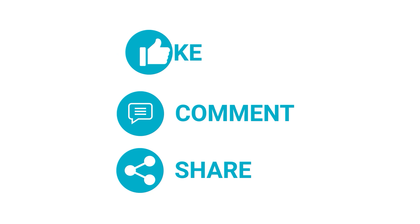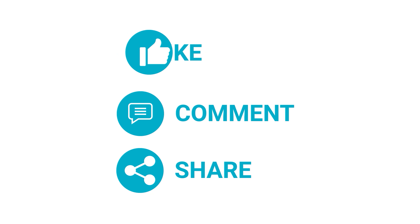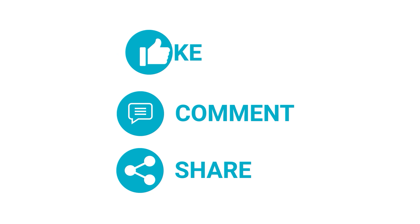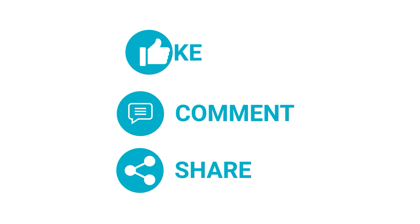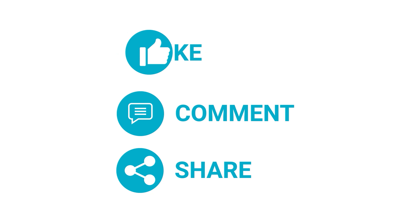You can stay in your comfy position and still adjust the volume without touching your smartphone. With Bluetooth 5.2, this sleep headphone delivers a seamless and highly stable connection. It also has a built-in microphone for hands-free calling. Moreover, it can last for up to 12 hours on just 2 hours of charging.